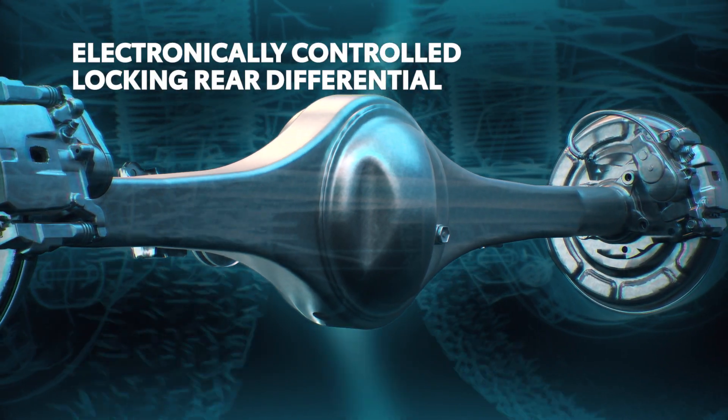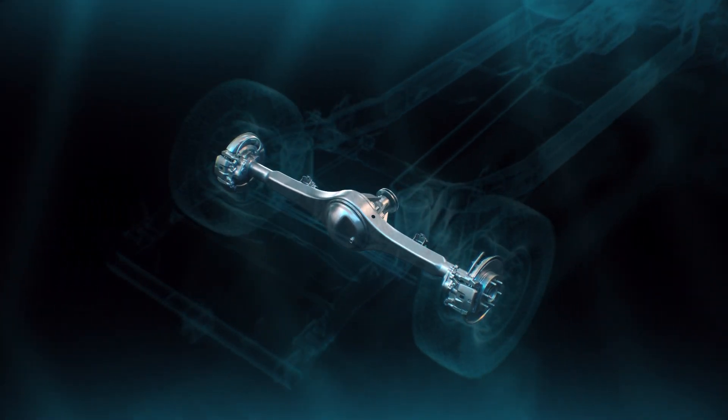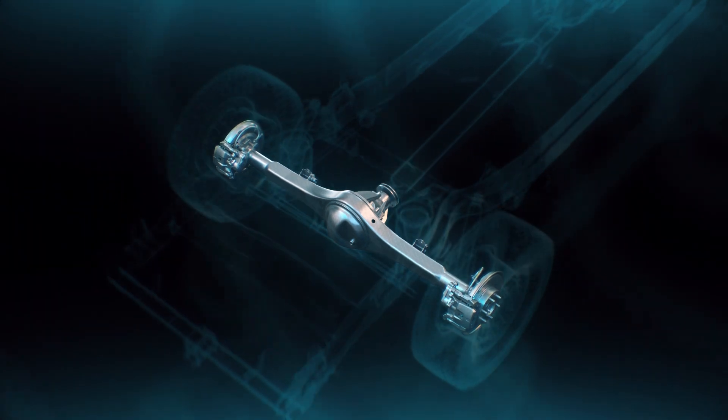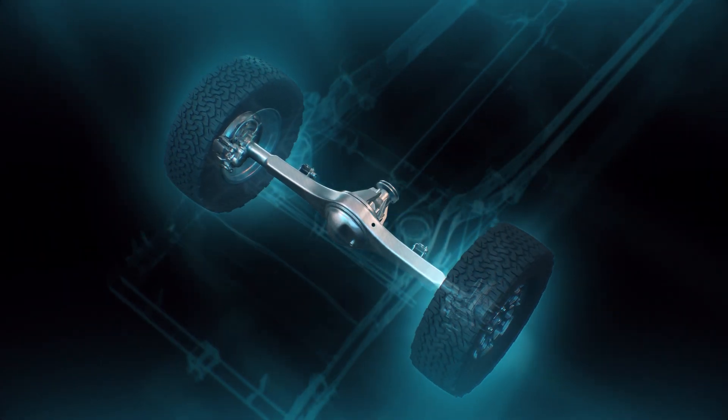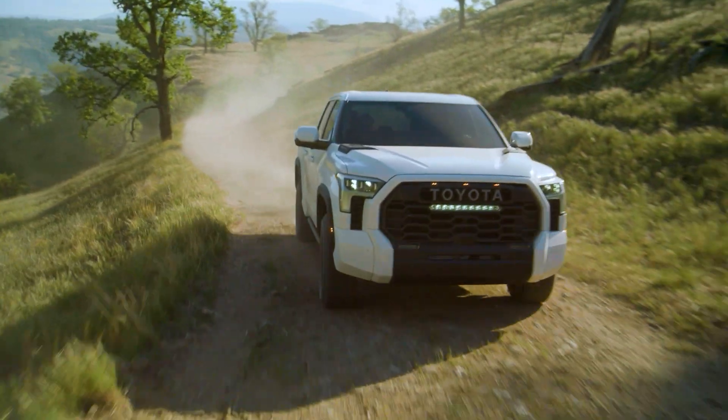The rear end itself is completely new as well, with TRD Off-Road 4x4 models now featuring an electronically locking rear differential — a first for Tundra. This feature can lock the power flow so that it splits evenly to both the left and right rear wheels, meaning that the adventure won't end if one gets stuck spinning in the mud.